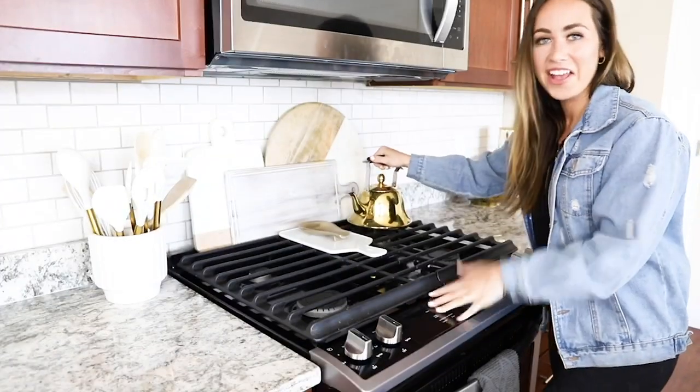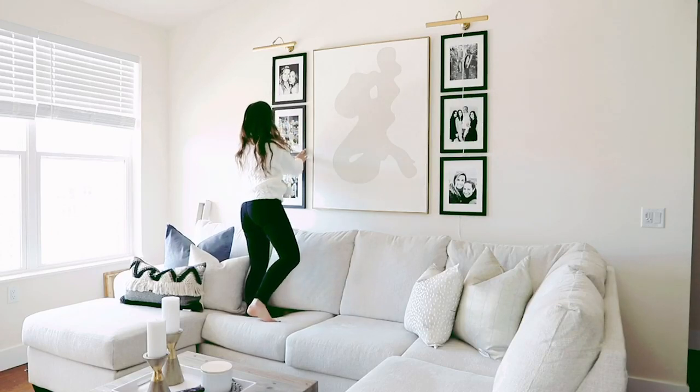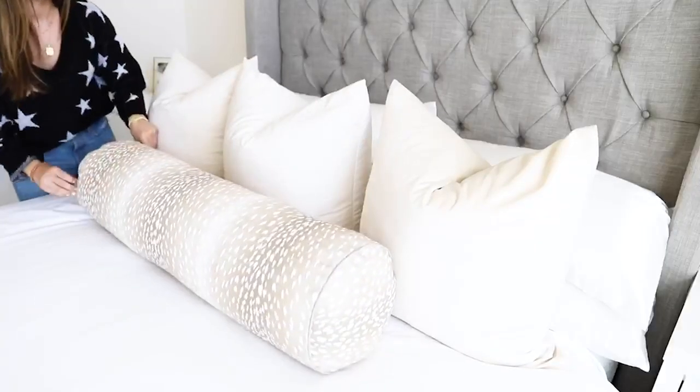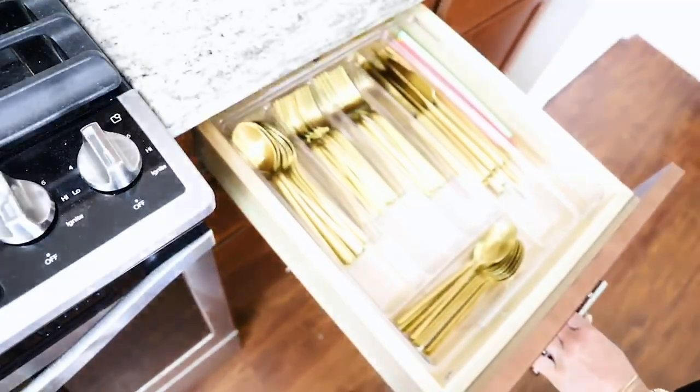I'm Sophia Lee, a recent college graduate who is obsessed with turning her first apartment into a home. I'm taking you along with me and showing you my best decorating ideas, organization tips, and cleaning hacks so that you can make your apartment look Pinterest-perfect while sticking to a budget. I'm here to help you turn your apartment into a place you will love.